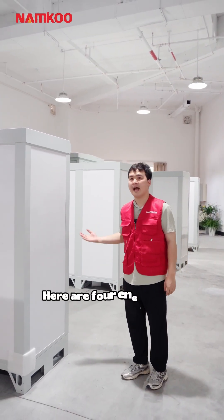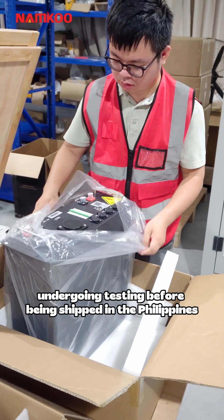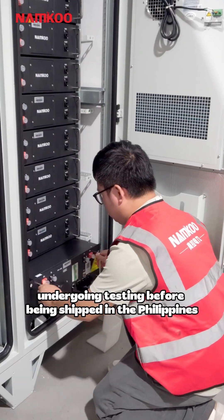Hello. Here are four energy storage systems undergoing testing before being shipped to the Philippines.